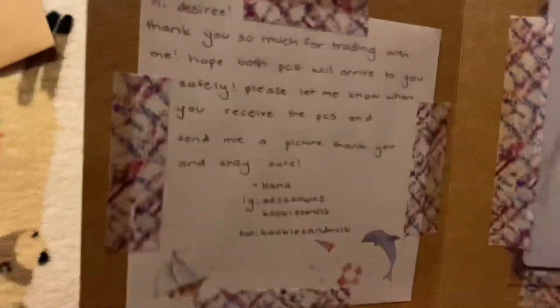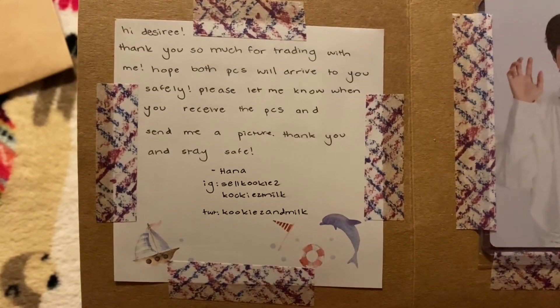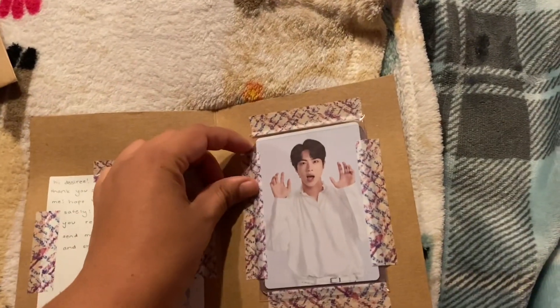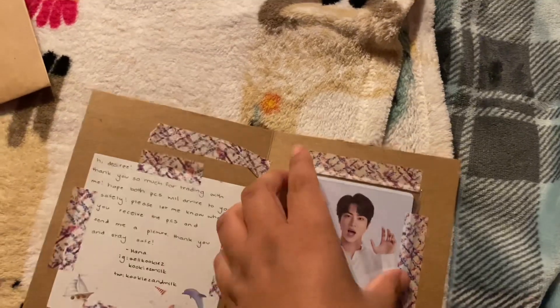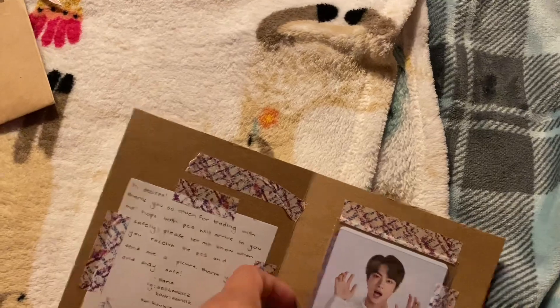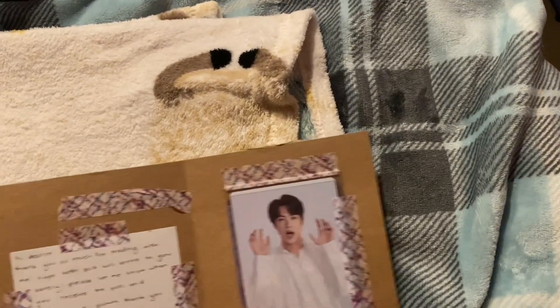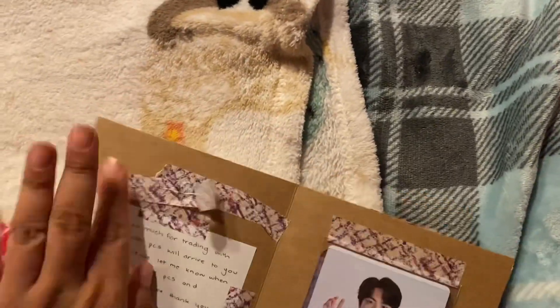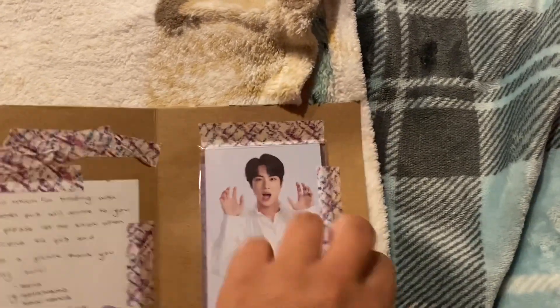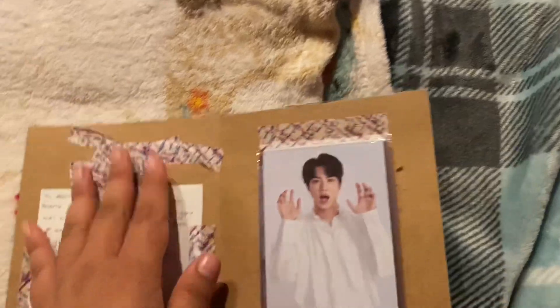Here's the next one. It says: 'Hi Desiree, thank you so much for trading with me, hope both PCs will arrive to you safely, please let me know when you receive them and send me a picture — Hannah.' Here are the PCs. I actually have to make sure I updated my post correctly. Someone just messaged me about a trade asking if I'll take gen two for one three — I honestly don't remember what I have for anything.